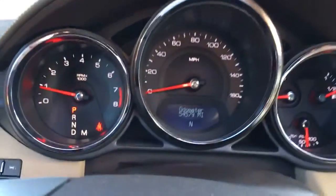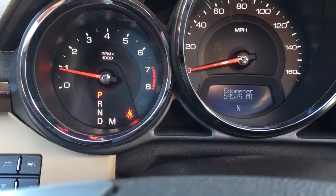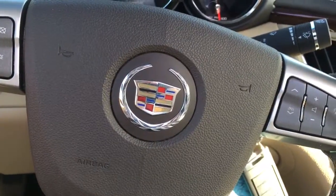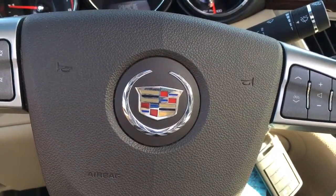It should be great on a morning like today. Only 54,579 miles on it. Still has powertrain warranty. Give me a call at 772-287-2424. Thank you.